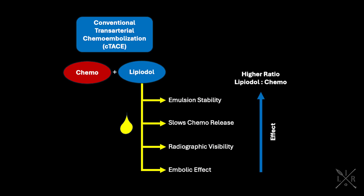In C-TACE, an emulsion of chemo and lipiodol is mixed to create a desired chemoembolic. The ratio of lipiodol to chemo dictates the properties of the chemoembolic. Lipiodol's unique oil-based properties provide emulsion stability, ultimately enabling a slower, more controlled chemo release. Moreover, lipiodol provides radiographic visibility and a temporary embolic effect. Therefore, a chemoembolic mixture with higher lipiodol-to-chemo ratios will augment these described effects.